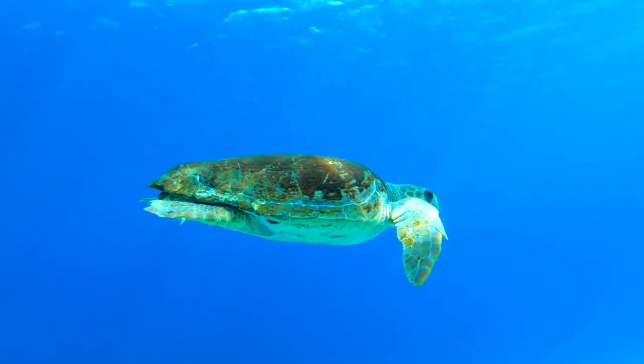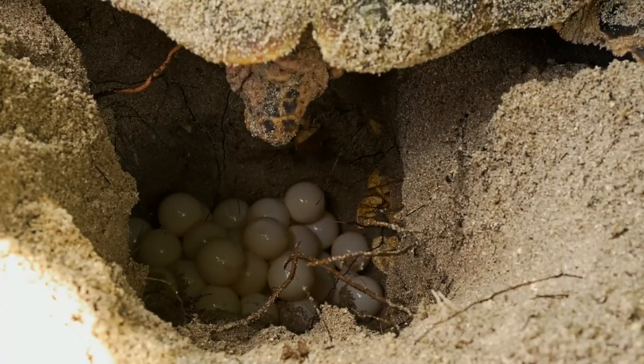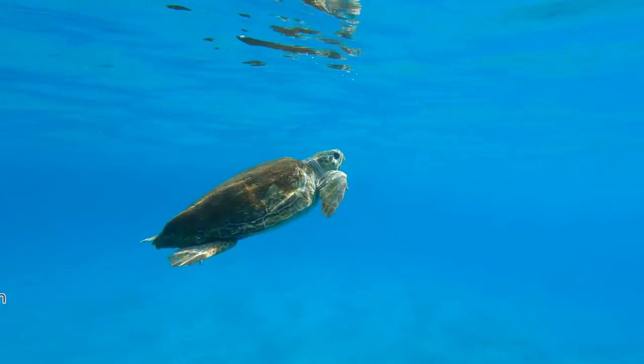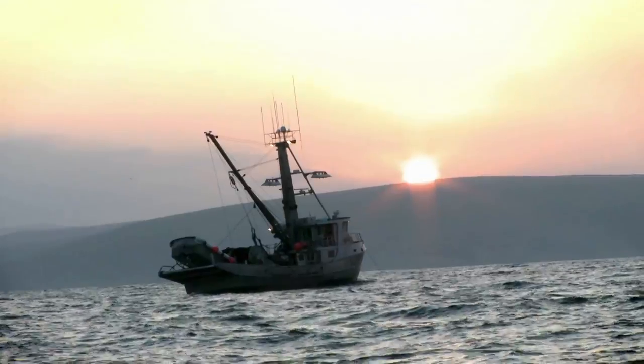These turtles spend most of their time in the open ocean and in shallow coastal waters, and male loggerheads rarely come ashore. The females on the other hand have to come ashore to lay their eggs, and this behaviour is one of the reasons why so many sea turtles are threatened today. The loggerhead sea turtle is currently listed as vulnerable, as they are facing threats from many different angles. They are affected by fishing and also get caught in fishing nets.